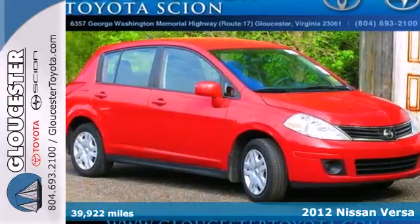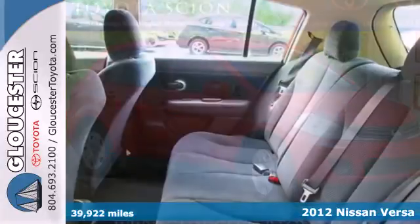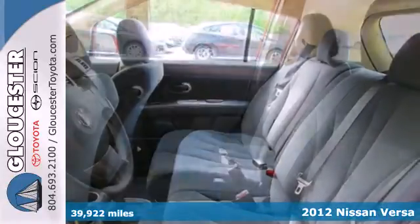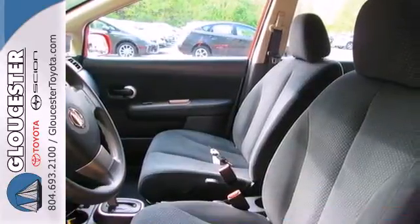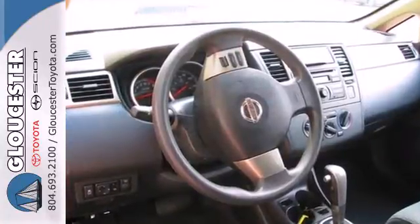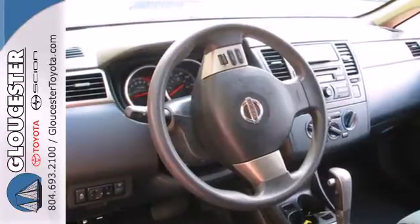Here's a 2012 Nissan Versa. This people mover has plenty of cargo room and it makes errands and travels safer with front and rear stabilizer bars and speed sensitive steering. Entertain your passengers with a CD player and keep them cooled with the air conditioning.